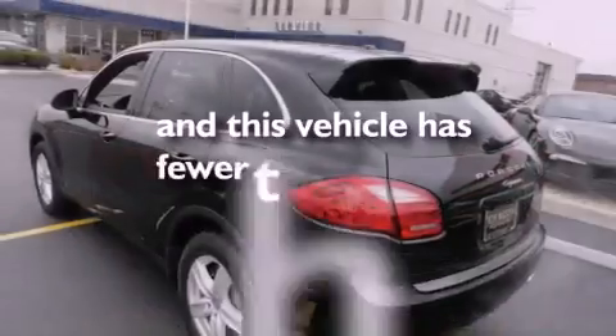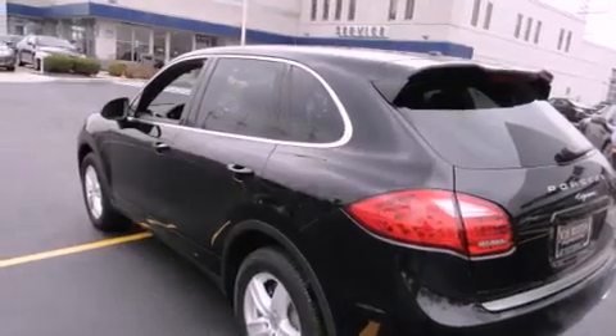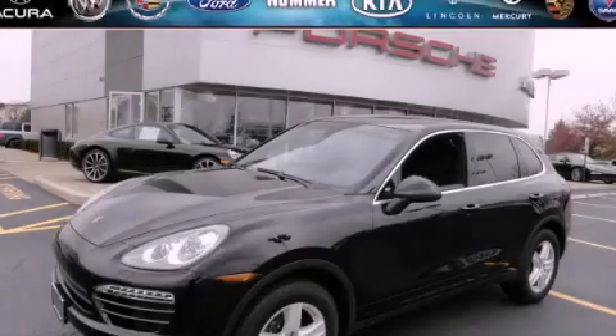This vehicle has fewer than 3,000 miles on the odometer. This vehicle won't last long at this price. Call and arrange a test drive now.